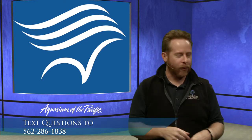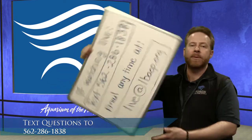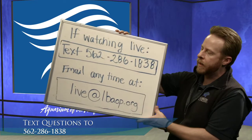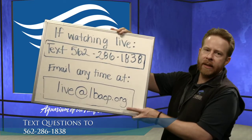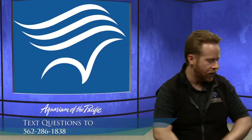Don't forget, you can ask us questions about all the topics we're talking about. If you're not watching live, you can still ask us questions — if you're watching a recorded version, email us at live@lbaop.org and you can ask us your questions.